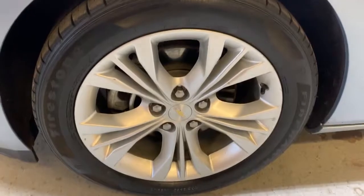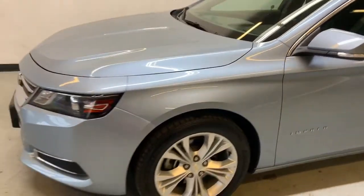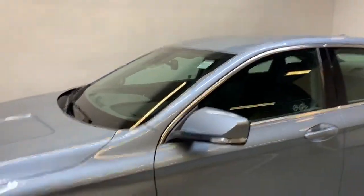The Impala comes with 18-inch factory alloy wheels wrapped in Firestone tires. It has a nice bluey-gray, almost silver exterior color that goes really nicely with the silver accents throughout.